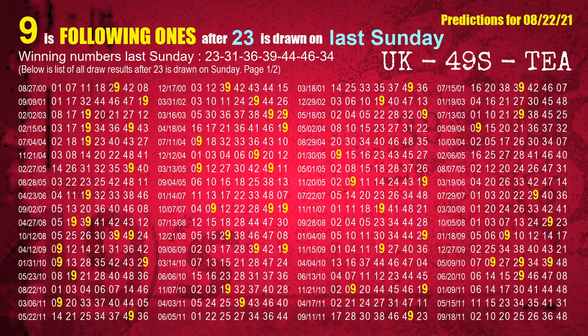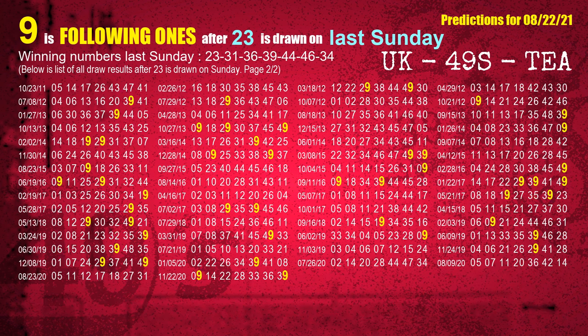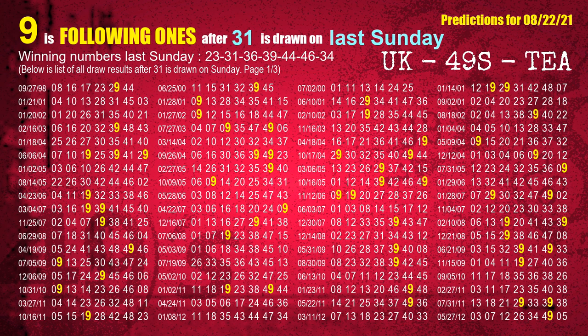After calculating following ones with today's result, we will find out following ones through the result of the same day last week. The first winning number last Sunday is 23 — the most frequently following units digit is 9 when 23 is the winning number on last Sunday. We also highlight the units digit 9 in yellow for you. The second winning number last Sunday is 31 — the most frequently following units digit is 9 when 31 is the winning number on last Sunday.